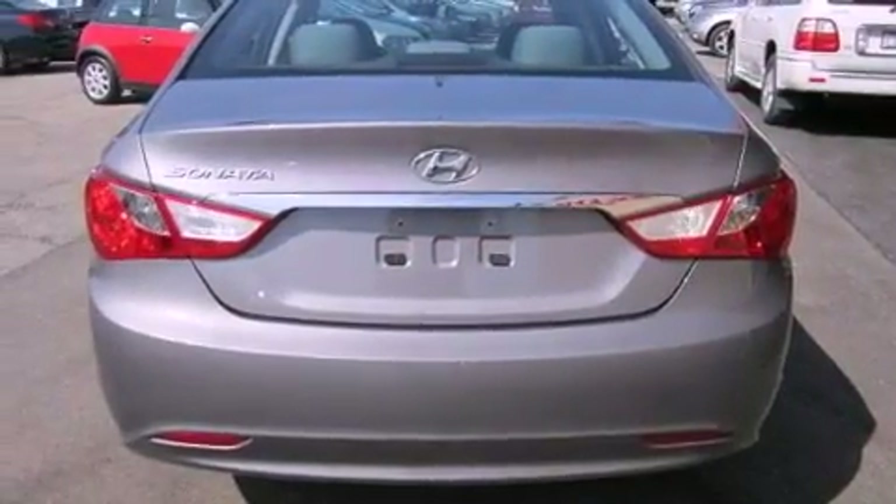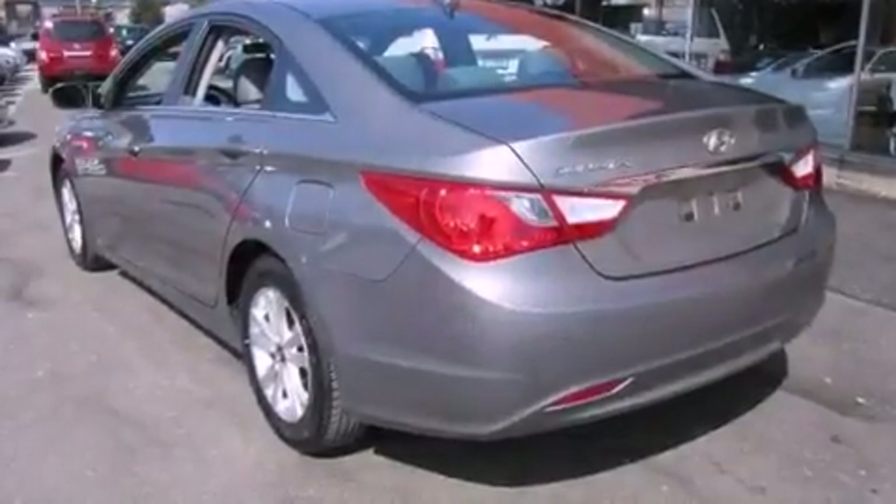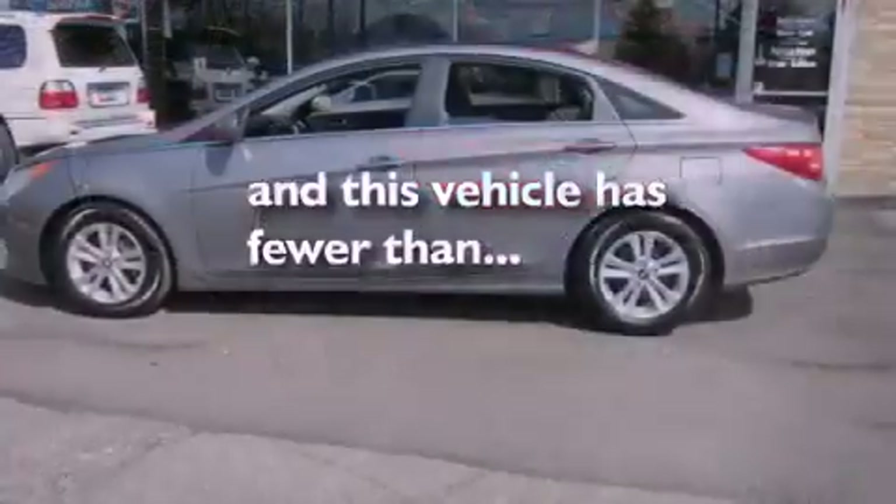An anti-lock braking system, rear curtain airbags, rear seat child-proof door locks, air conditioning. And this vehicle has fewer than 59,000 miles on the odometer.